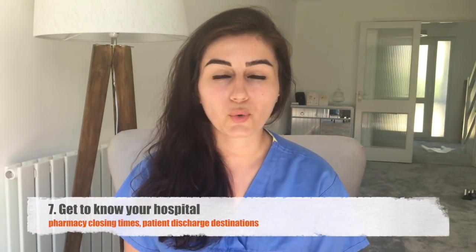Number seven: get to know your hospital and the way it flows. Know simple things like what time pharmacy closes so you can get discharge summaries done in time for medications to be dispensed before patients go home. Know who your flow coordinator is — they help with discharging patients to nursing homes and arranging packages of care. For example, my hospital has ambulatory care, where patients who are well enough to go home but have pending investigations get called back within a couple of days to go through their results.